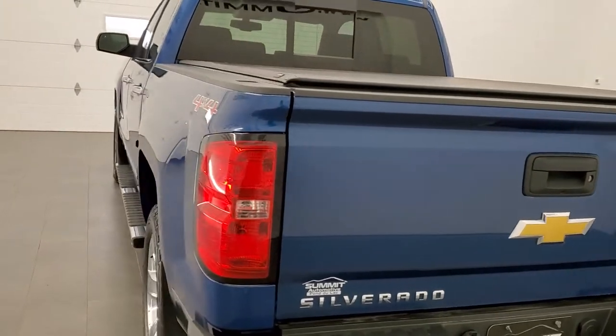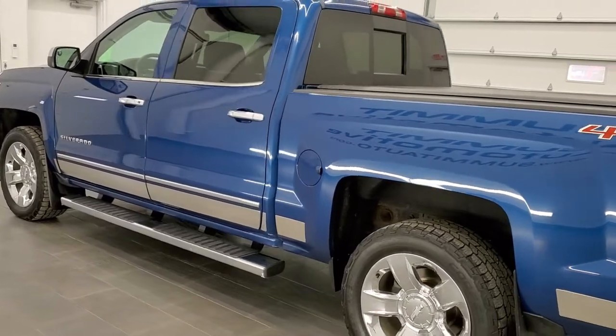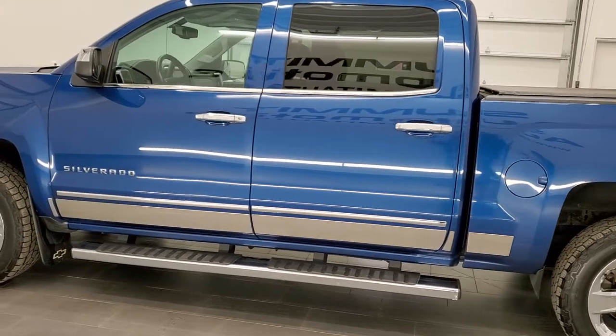This truck has the 5.3 liter V8 motor. It has been fully safety-inspected by our service shop, has a fresh oil and filter change, and it is 100% ready to go.